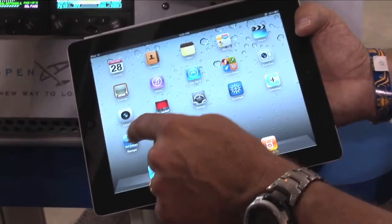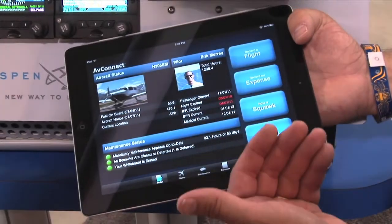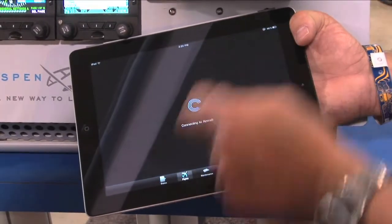Connected Aircraft is a brand new product that comes to take advantage of the iPad revolution in aviation. We're seeing more and more iPad users in aviation using those for aviation applications — flight planning applications, GPS tracking applications, engine monitoring applications. All these applications are now coming to market, and nobody has yet been able to connect the avionics to those applications.